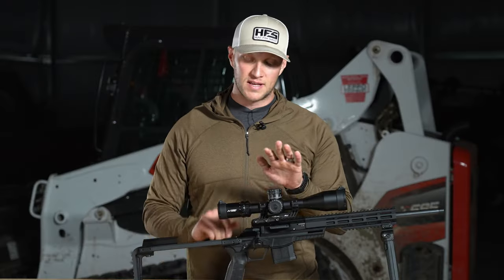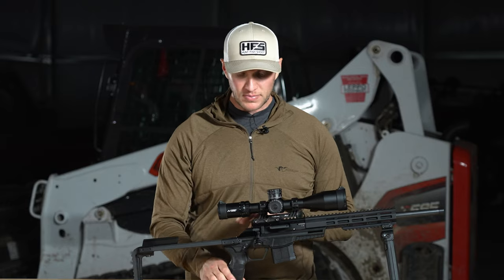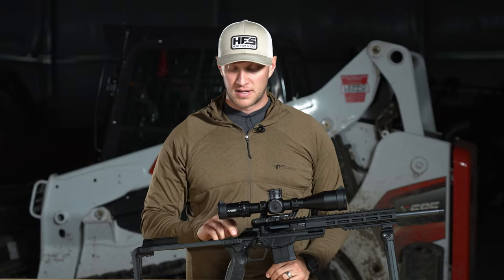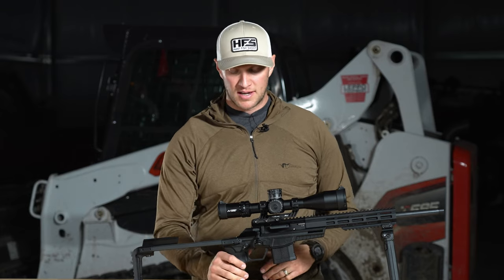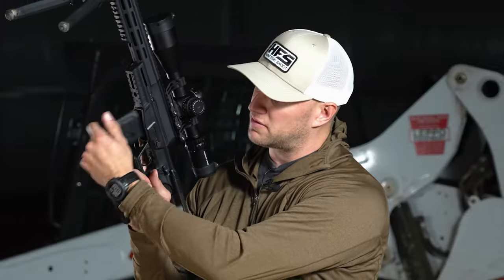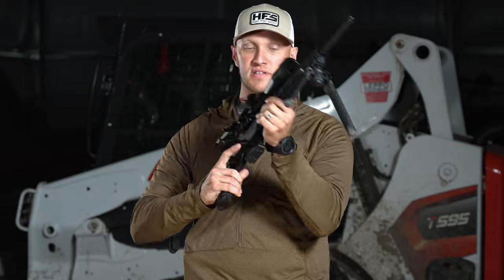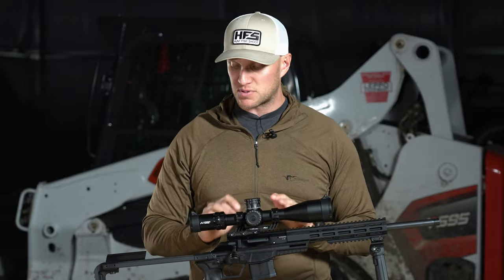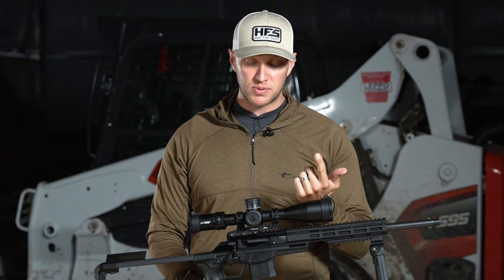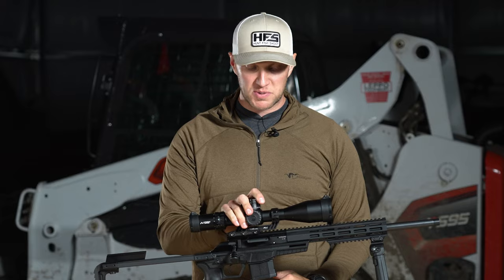One last thing: almost everything on this rifle is ambidextrous. The bolt handle is not changeable, but the button to move the PDW stock in and out, the safety selector switch — which is a lot like an AR-15 — and the magazine release button are all ambi on both sides. The magazines are compatible with AR mags; I've used P-Mags and also the included 10-rounder from CZ. They slide in and lock in well. Overall build quality is absolutely excellent — if you're familiar with CZ stuff, that should be no surprise. Good build quality, good value, and generally speaking good accuracy. Let's get out on the range and see how it shoots.